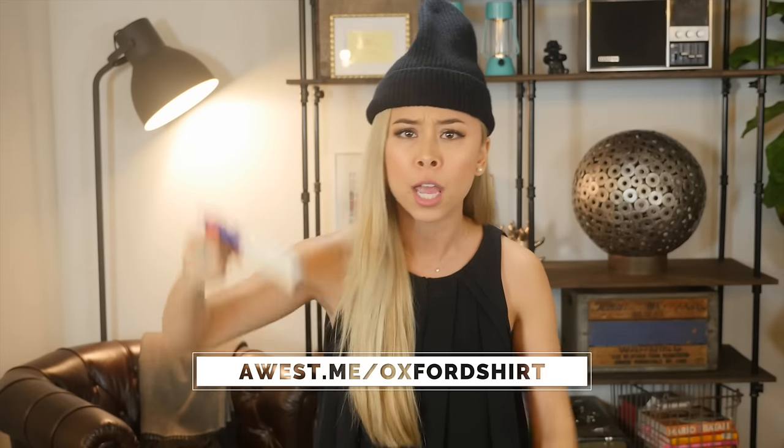This video was part of Ashley's Men's Wardrobe Essentials series. Check out her website for a more in-depth article that includes all her best Oxford button-down dress shirts that you could own. Subscribe to her YouTube channel for more videos like this, and if you like this video, give it a thumbs up.